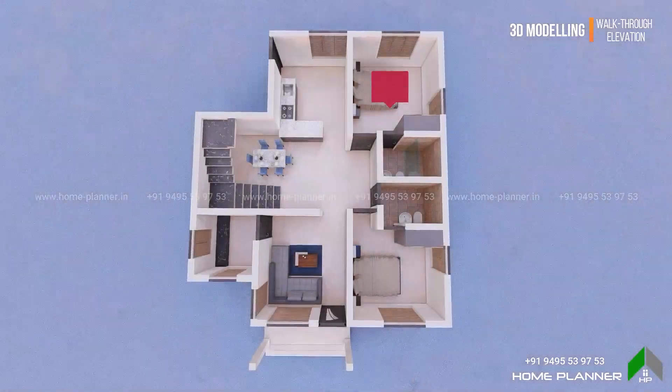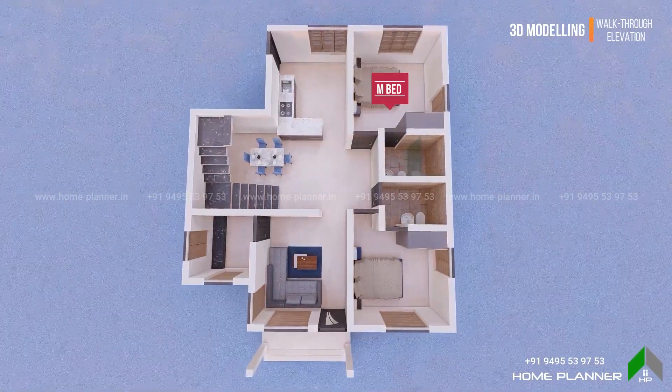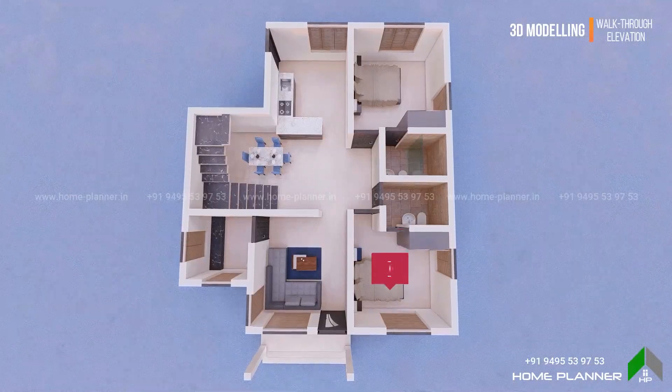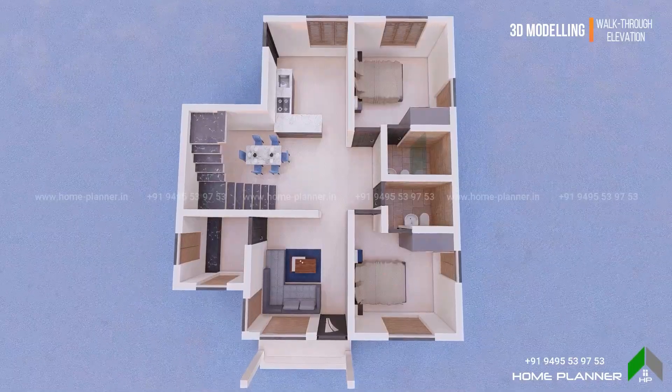This is the master bedroom with an attached toilet. This is the dry and wet concept. This is the second bedroom with shared access to the toilet.